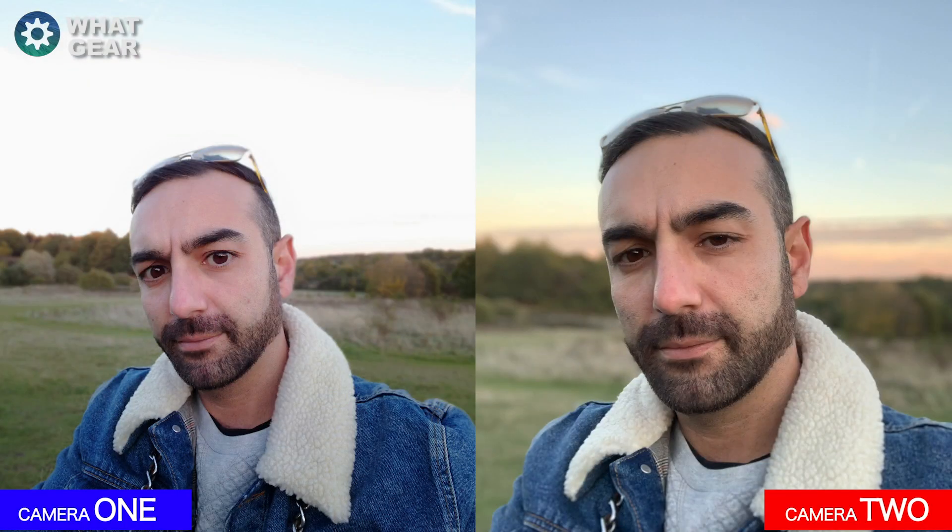Now onto the portrait selfie test. It's quite clear that camera two is adding more blur to the background. There is some blur in camera one, but camera two is definitely performing better here in my opinion. What do you guys think?